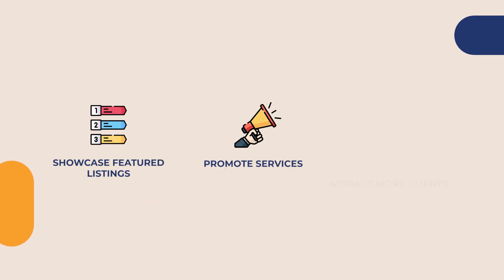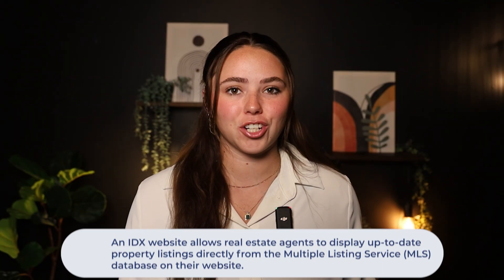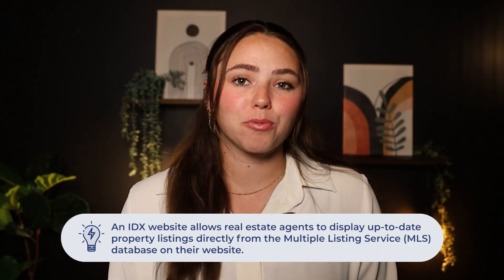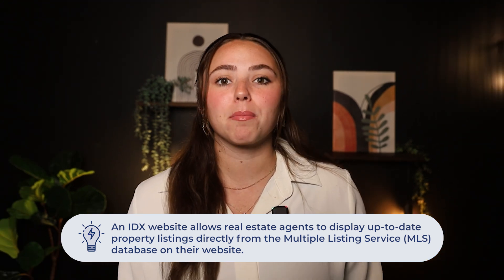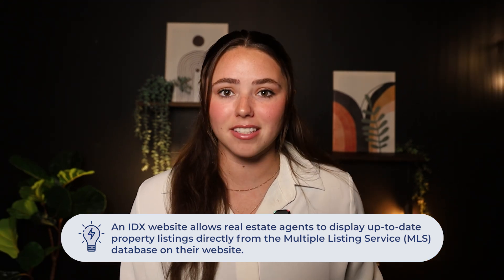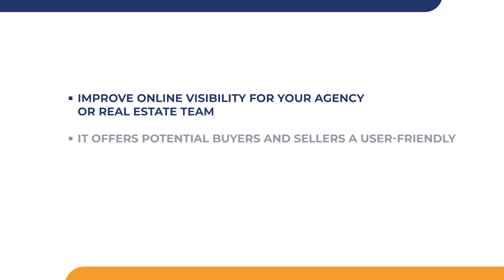Agents can use them for showcasing featured listings, promoting services, and ultimately attracting more clients. So what is an IDX website? IDX stands for Internet Data Exchange. An IDX website allows real estate agents to display up-to-date property listings directly from the Multiple Listing Service, or MLS, database on their website. It's essentially improving online visibility for your agency or real estate team, and it offers potential buyers and sellers a user-friendly platform to view available properties.